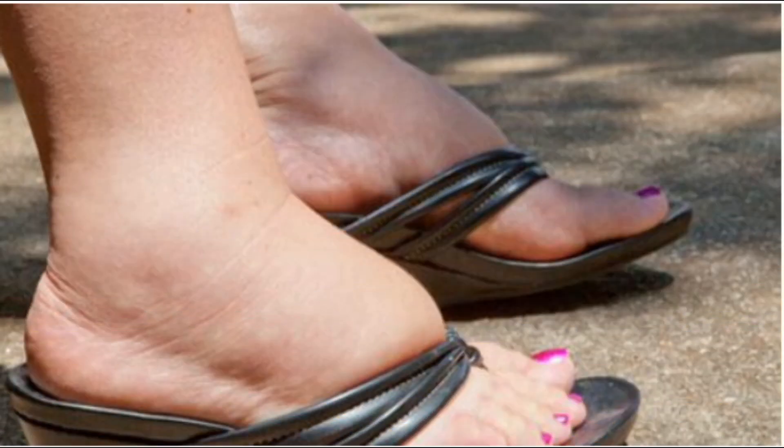Swollen feet and ankles. Swelling of the feet may be temporary from prolonged standing or sitting in one position, and is particularly common during pregnancy and usually benign. In contrast, persistent swelling of the feet and legs may indicate a serious underlying medical condition, including cardiovascular problems such as congestive heart failure, poor blood circulation, or venous insufficiency. It may also signal a problem with one's lymphatic system (lymphedema). Other causes include infections, cellulitis, kidney or thyroid disorders, and even a blood clot in the leg. Consult your doctor if you have persistent swelling of the feet.